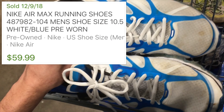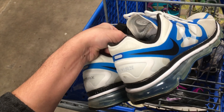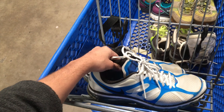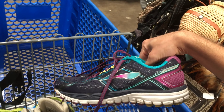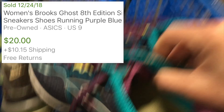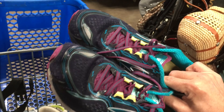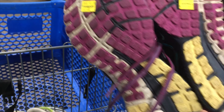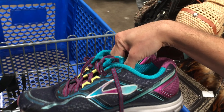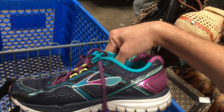These Air Maxes at 12 bucks look like they're going to be worth it - the grip is good. They are a little dirty in the toebox so I'm going to have to put in a little bit of work to restore these, but they should be good. As for these Brooks Women's Ghost 8th edition shoes at $20, there is some tear right there so I'm probably going to leave these behind. I'm looking for best condition shoes and there's a little bit of wear on the grip, so we'll leave these behind.